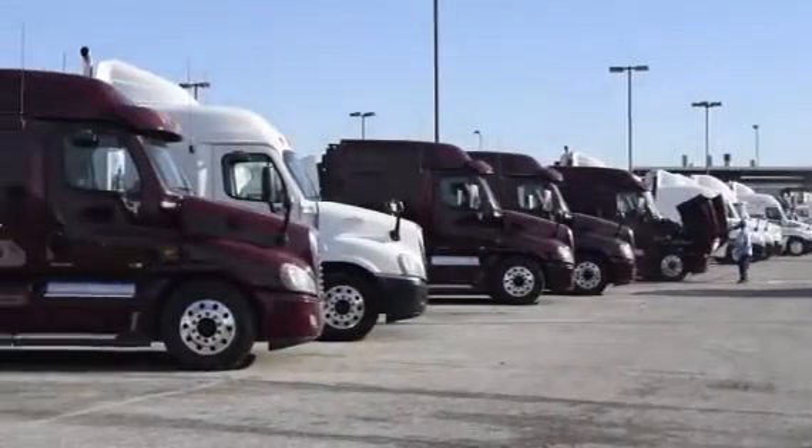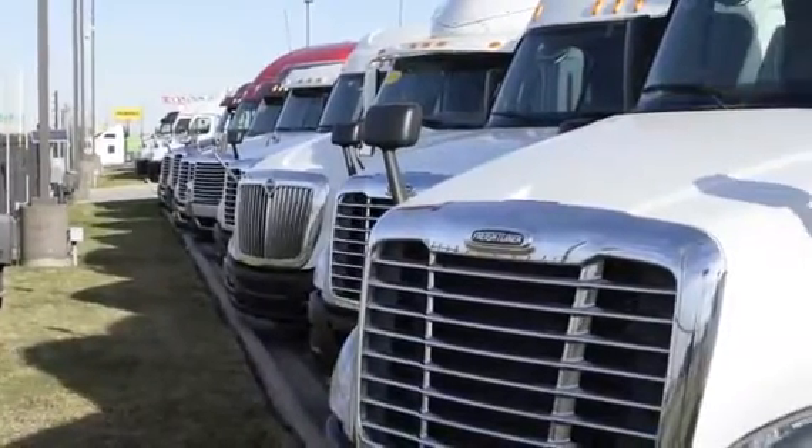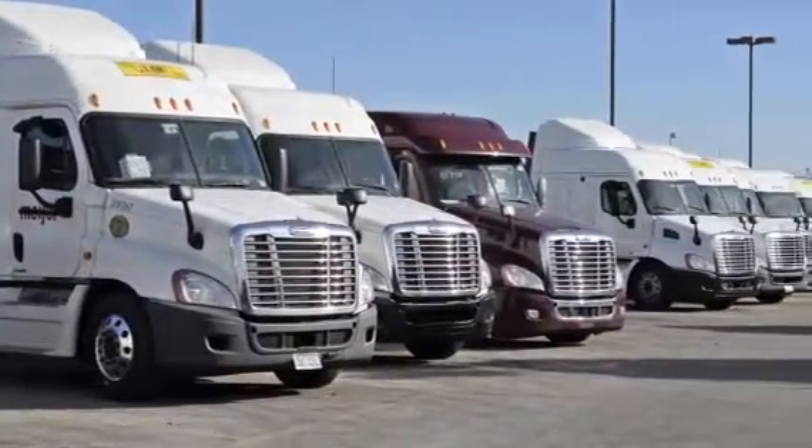Our trucks go through a rigorous inspection where repairs are completed by factory-trained technicians. They are also professionally detailed inside and out.